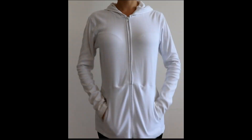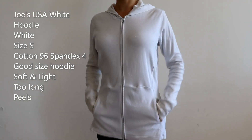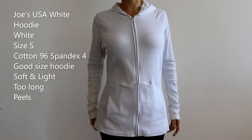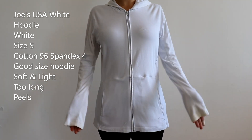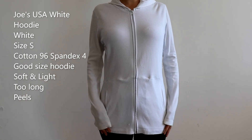This is the Jaws USA white hoodie in size small. The material is 96% cotton, 4% spandex. I would say this one is very long — the sleeves are long, the length of the hoodie itself is very long, and it has pockets. I bought this model many many years ago so I'm not sure if it's still available.